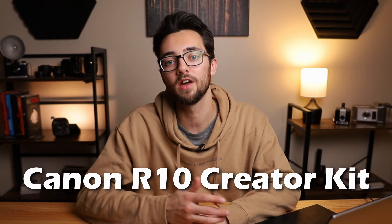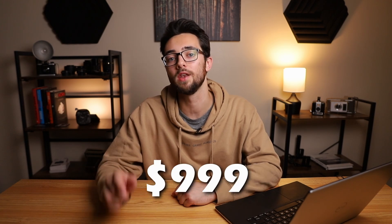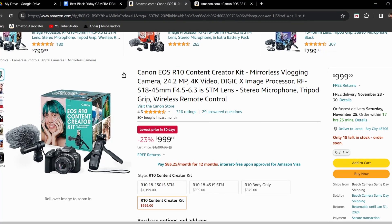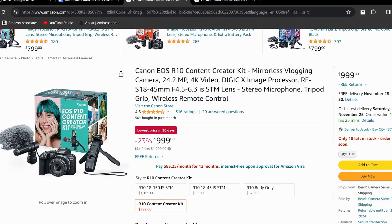Moving on, we have the last Canon camera on the list, which is the Canon R10 Creator Kit. This camera kit combo normally costs $1,299, but it's currently knocked down to $999, which gives it a 23% off discount. It has an APS-C 24 megapixel sensor, can do 23fps for photo mode, and 4K 60fps and full HD 100fps for video.